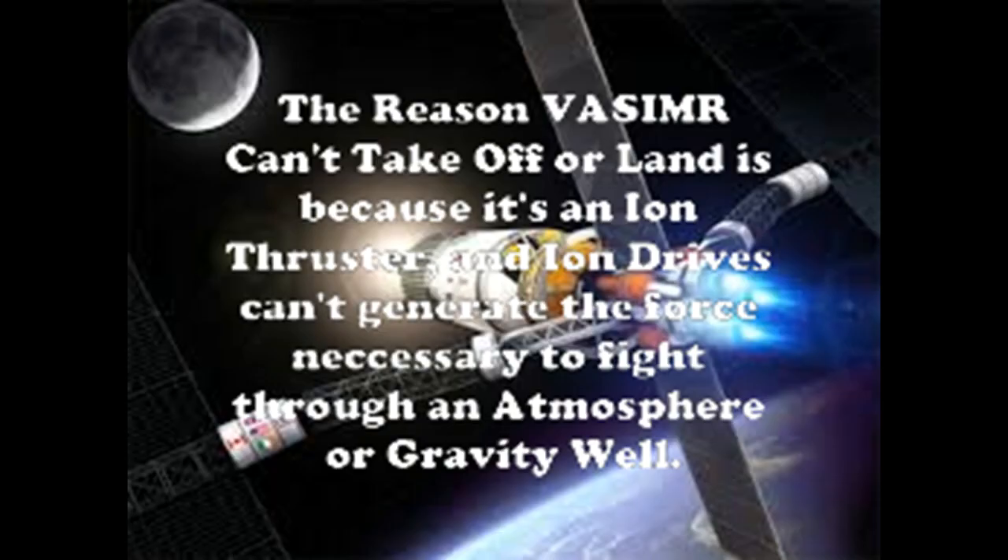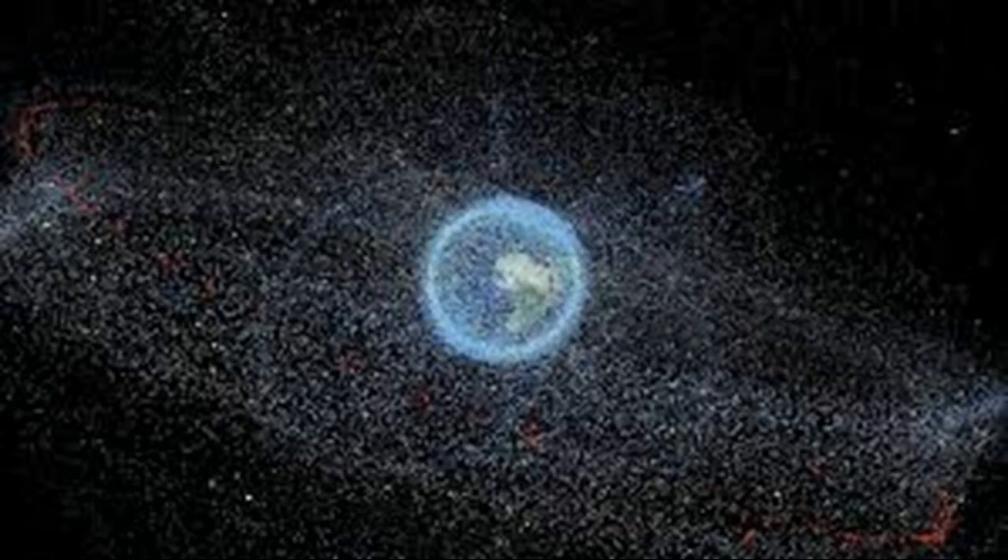This only works in space, so it can't take off or land — you will need to launch it into space with a rocket. The VASIMIR engine could also be used to scoop up space debris, eliminating the hazards of small objects slamming into satellites and space stations.